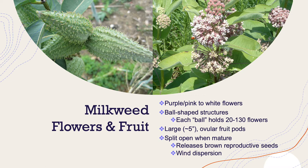On the left here we have these almost tear-shaped fruit pods. These split open when they're mature and release hundreds of brown reproductive seeds that are spread mostly via wind dispersion. Milkweeds bloom their flowers between June and August.